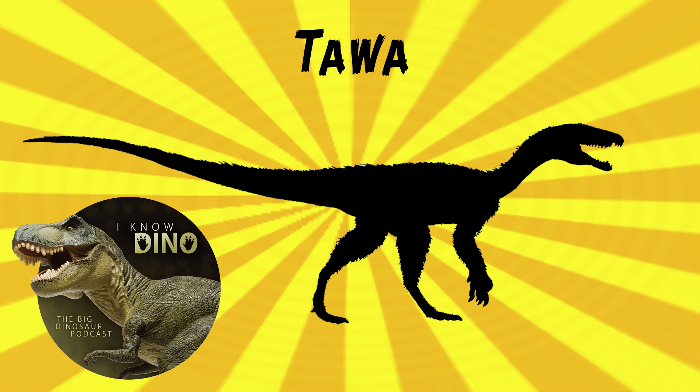Tawa lived near the equator in a warm, monsoon-like climate with heavy seasonal rains. Other dinosaurs that lived around the same time and place included Coelophysis, Chindosaurus, and Dromomeron. Some other animals also around at the same time and place include crocodilomorphs, phytosaurs, and dinosauriforms — other Triassic weirdos.